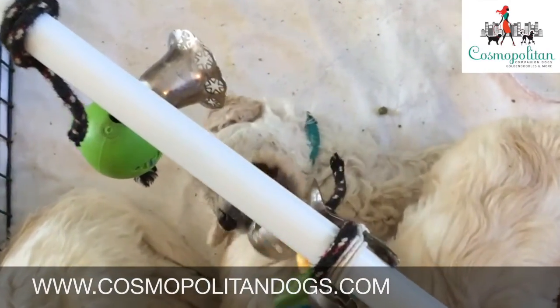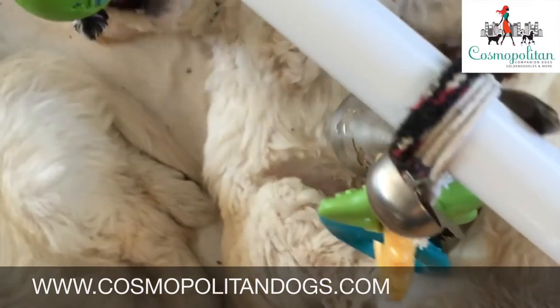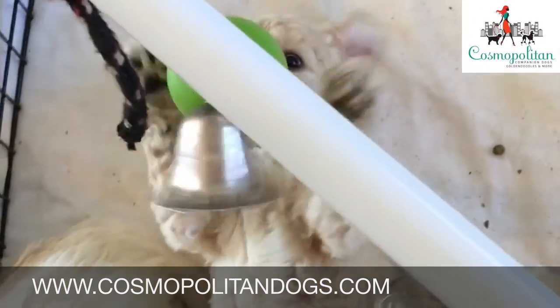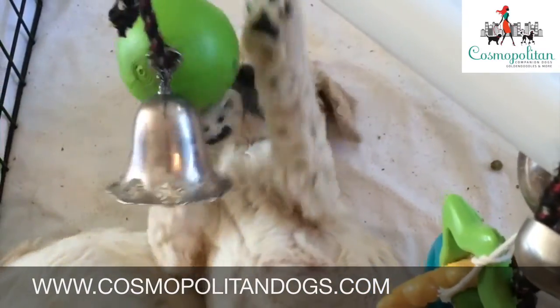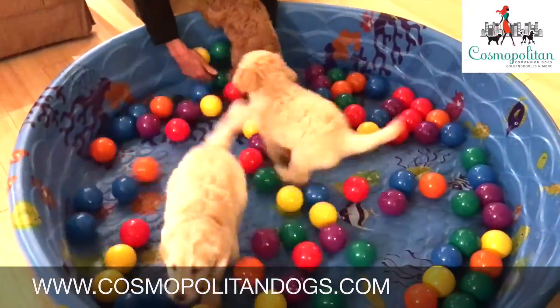Nearly anyone can breed a puppy, but it takes years of experience, education and a lot of hard work to properly raise a puppy and set it up for success. The first 12 weeks of a puppy's life are critical and shape your puppy's future. Be sure you select a breeder that knows how to take advantage of every single opportunity and is willing to do the work it takes to raise a puppy to its fullest potential.